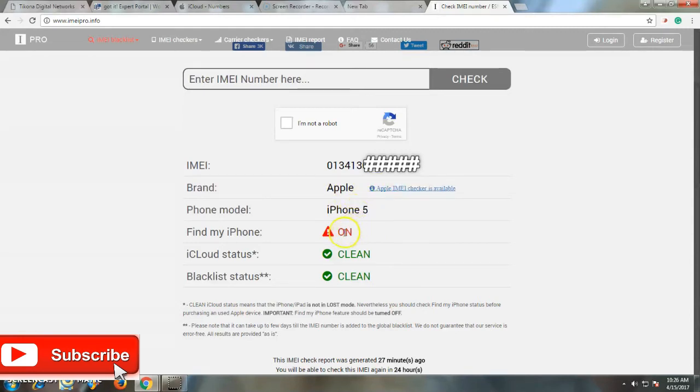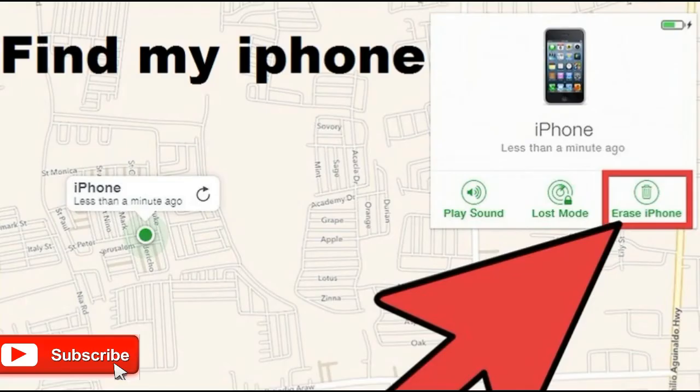Find My Phone is on for this device and IMEI. What you can do is ask the owner to disable Find My Phone and to erase the iPhone. If you can contact the current owner, ask them to access Find My Phone and use its feature to erase the data on the iPhone so you can use it easily and without any issues.